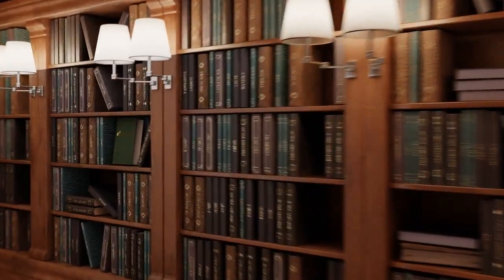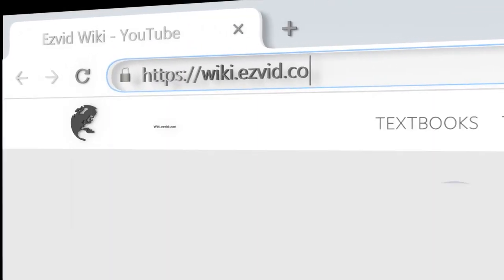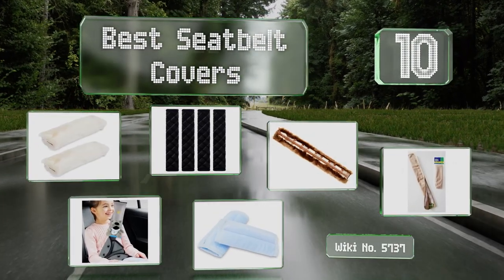Visit wiki.easyvid.com and search EasyVid Wiki before you decide. EasyVid presents the 10 best seat belt covers — let's get started with the list.